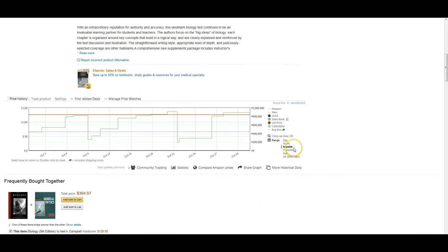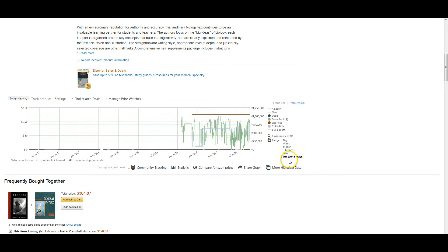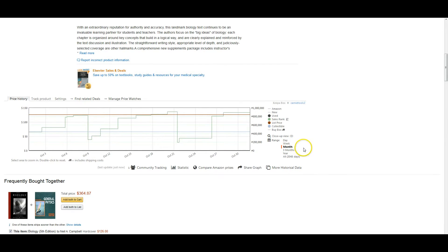Currently we're looking at a month's data back, but you can look at day, week, three months, year, all time — which is 2,048 days tracked — or a specific date range. The way KIPA and every other price tracker works is that Amazon doesn't release pricing information directly. What happens is it constantly goes back — sometimes once a week, sometimes multiple times an hour — depending on how fast a seller the product is, which determines how often they check.